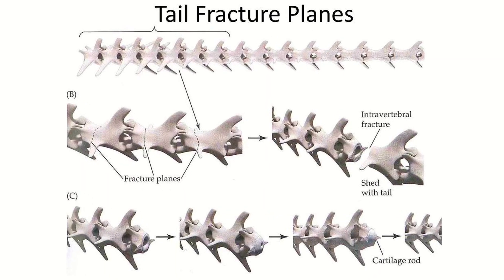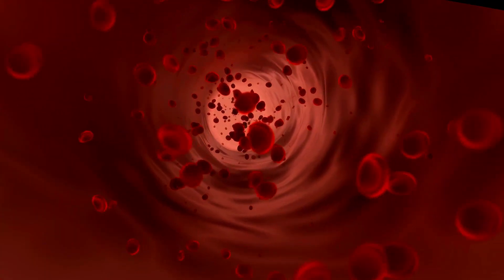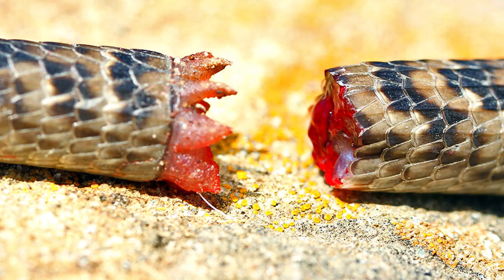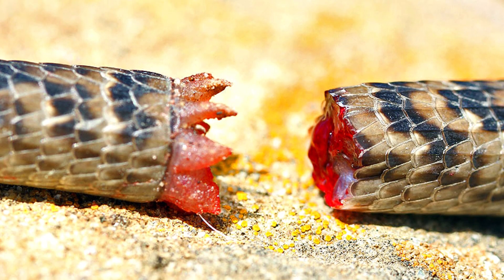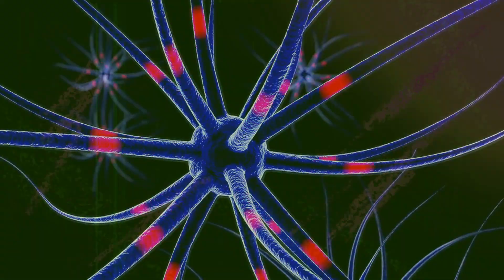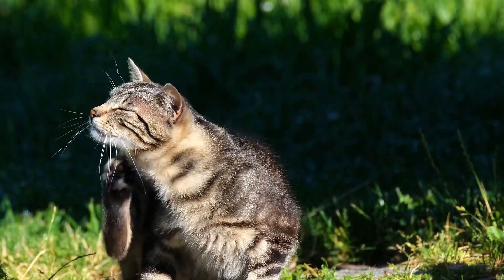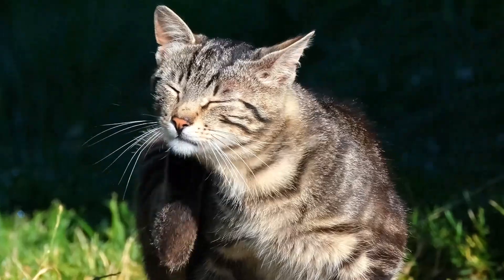Within each vertebra's fracture plane, the blood vessels and nerves are constricted so that if the tail does snap off, blood loss will be minimal. Because the shed tail still contains a functioning neuromuscular system, it will thrash violently for a short time and distract the predator, giving the lizard the chance to escape.